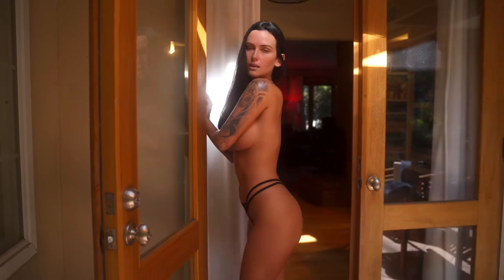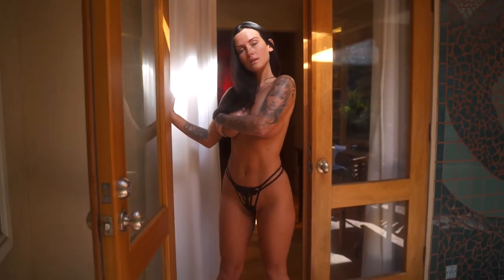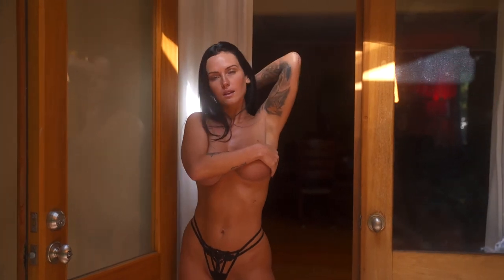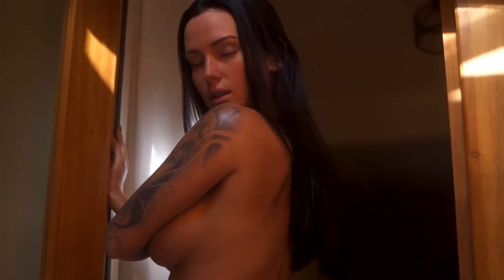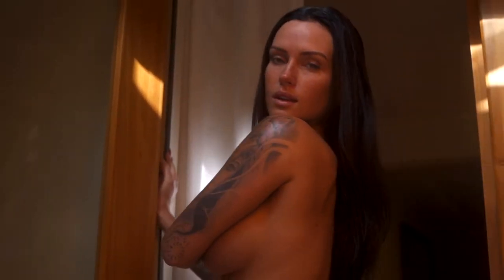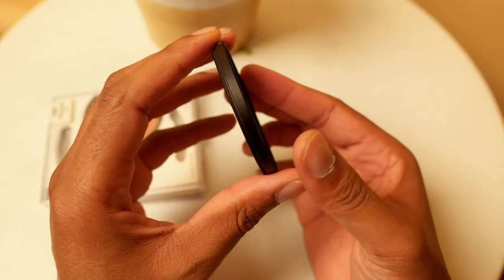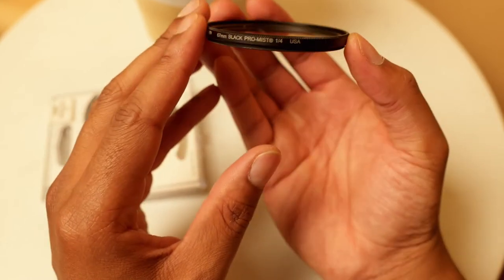The Black Pro-Mist comes in different strengths: full strength, half strength, one fourth, one eighth. You should probably have different types of Black Pro-Mist filters so that you can pick the right strength for each project you're working on. But for me, I've gone through different types of strengths and used all different types of these filters. And I realized that my Tiffen one-fourth filter is just an all-around beast.